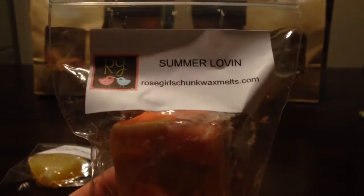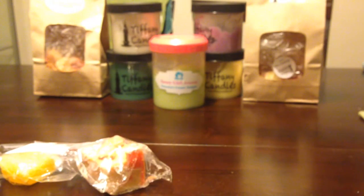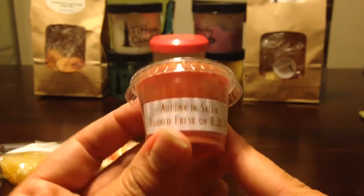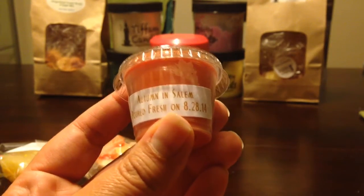The Coveted Rose Girls — this is Summer Lovin'. A nice, great size chunk in that. She did throw in one of her own — she has the scent label but no Vintage Chic Scents label. This is Autumn in Salem from Vintage Chic Scents, which I will probably keep.